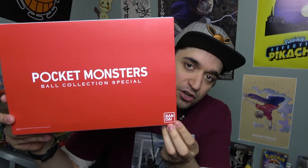This is the Pocket Monsters Pokemon Ball Collection Special, and it was released in Japan only — by the Japanese company Bandai. I'm pretty sure you guys have heard of them — they're the guys that created the Power Rangers. They're a Japanese company that pretty much specializes in toys, video games, models, and stuff like that.